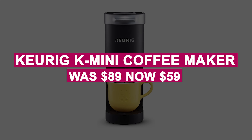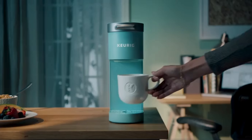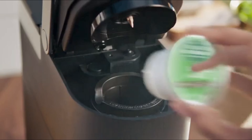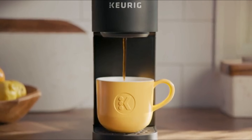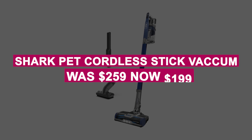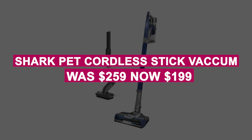The Keurig K-Mini Coffee Maker was $89, now $59. Compact and portable, the Keurig K-Mini brews 6 to 12-ounce hot or iced beverages in minutes. At just 5 inches wide, it's a perfect space saver for small kitchens or offices.